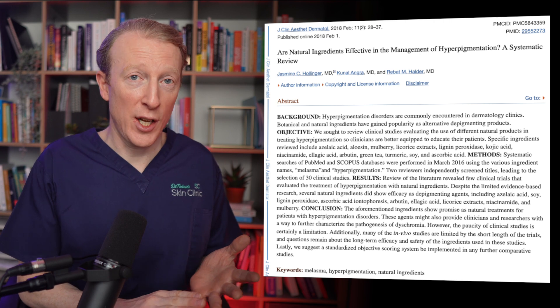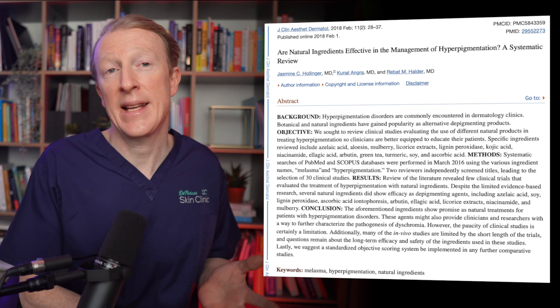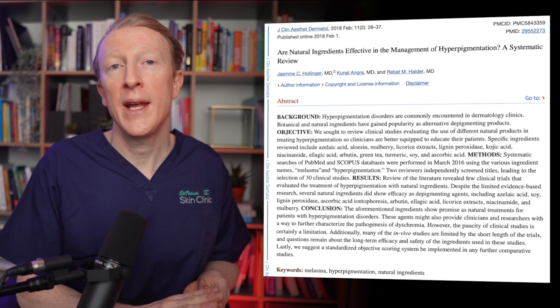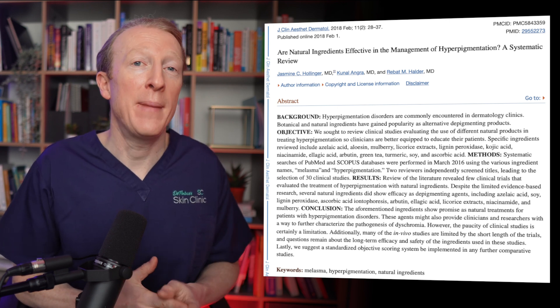A bigger concern for me is that people may be unknowingly treating skin cancers with these home remedies, which may delay diagnosis and lead to further problems down the line. That being said, some natural products have shown great promise in treating hyperpigmented areas such as solar lentigines. These promising therapies include things like licorice extract, niacinamide, azelaic acid, soy, mulberry, and silymarin from milk thistle.